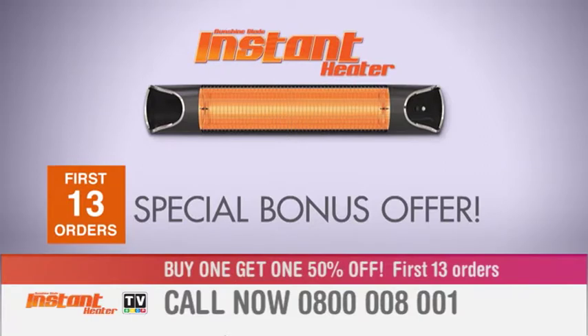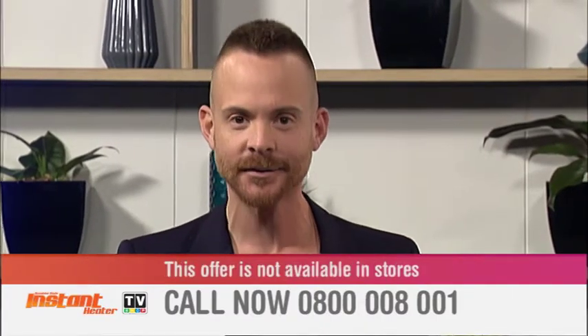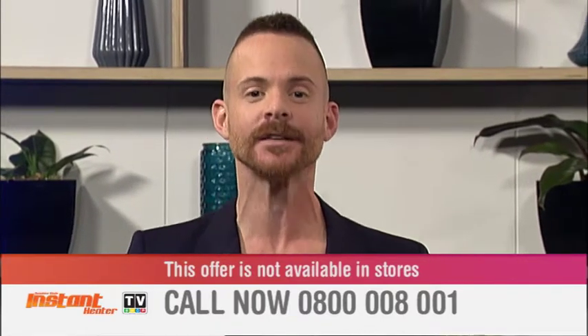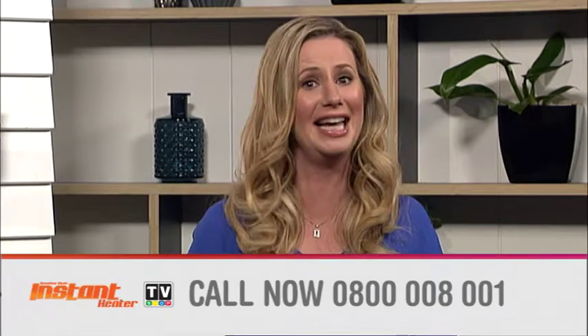But wait, there's more. Be one of the first 13 to order today and get 50% off a second instant heater. That's right — 50% off your second instant heater, but you must call now: 0800 008 001. The special offer is not available in stores. Wow, what an amazing offer Bevan — that number again: 0800 008 001, and you'll get this special deal to get 50% off your second instant heater.